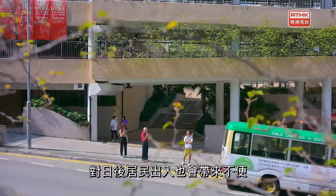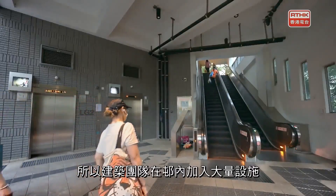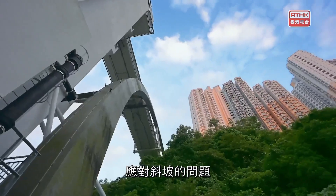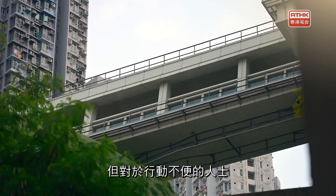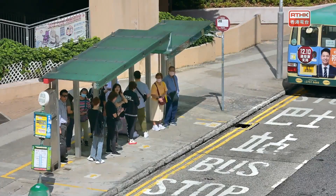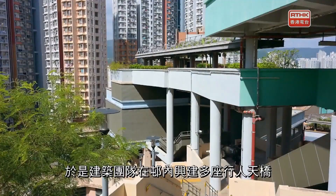亦是為了控制工程的成本。斜坡不僅增加了建築工程的困難，對於日後居民的出入都會帶來不方便。所以建築團隊亦在邨內加入了大量設施去應對斜坡的問題。斜坡問題雖然有改善，但是對於行動不便的人士、要坐輪椅的居民，甚至長者來說，要他們在斜坡上出入，始終都不是那麼理想。